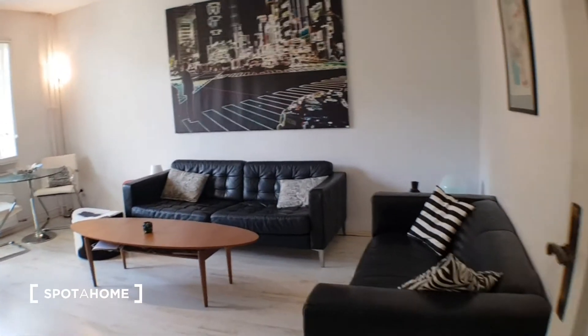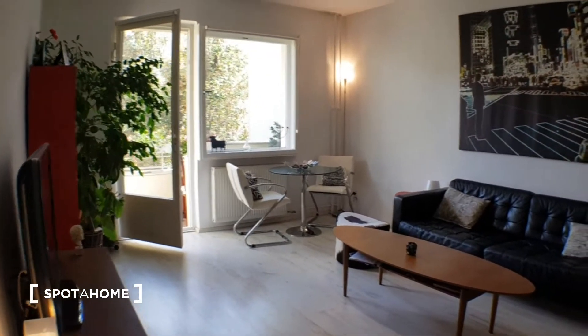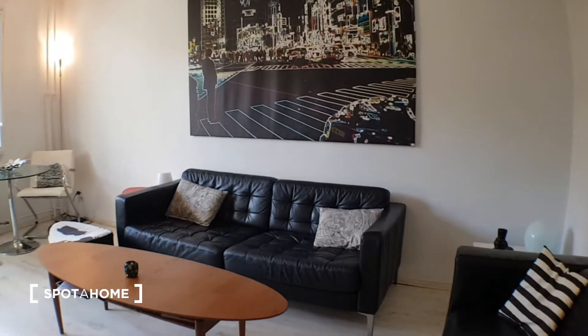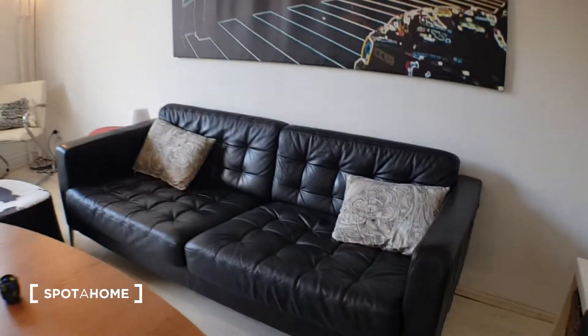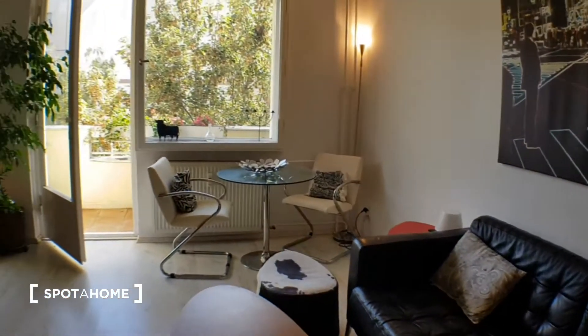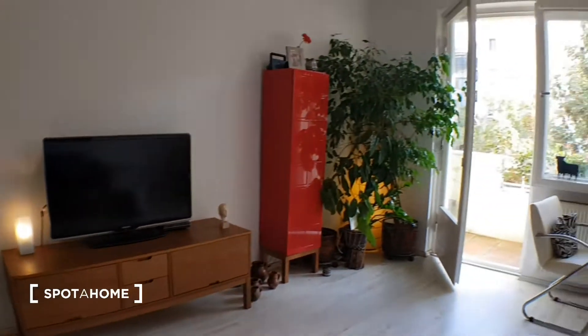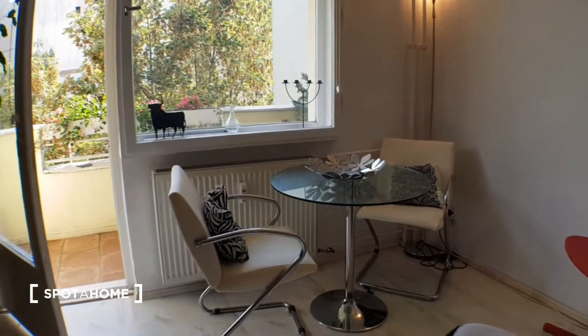And here we are in the living room. We have these two sofas — you can sleep here if you want, it's really comfortable. Here you have the TV, and it's really cozy.